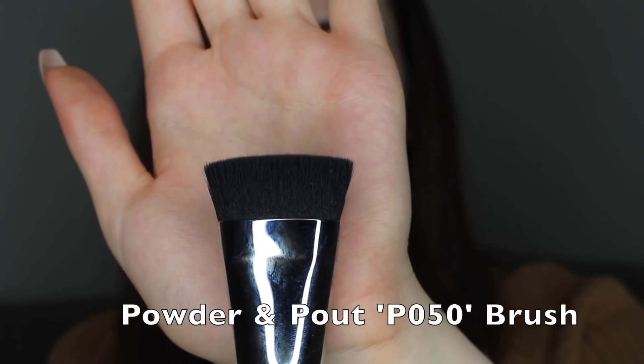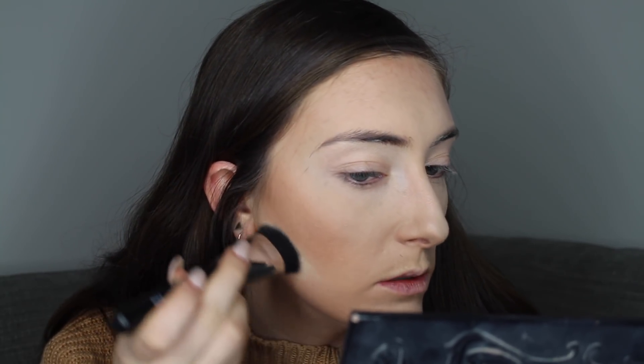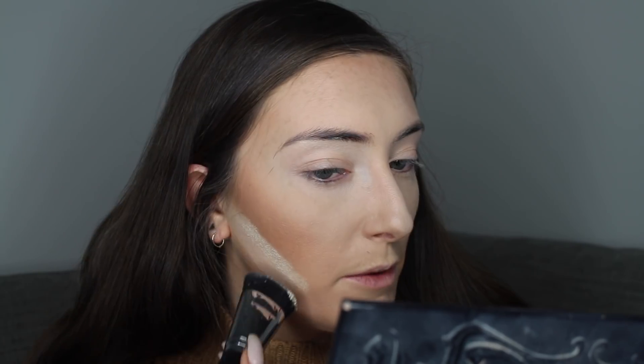After that's done I go to my powder — I'm using my Laura Mercier Translucent Powder, which I've been using for about a year and a half. I'm going to be using my Powder and Pout P050. I tap the brush into the powder, tap off the excess, and then pat it on under the eye, a little bit down the nose, on the upper lip, on the forehead — basically everywhere you put concealer. One extra step I take with the powder is I use it to carve out my contour by placing it underneath my cheekbone and leaving it there for a few minutes — I bake. It really does work and gives you the perfect contour.